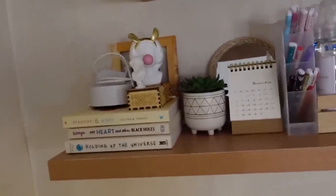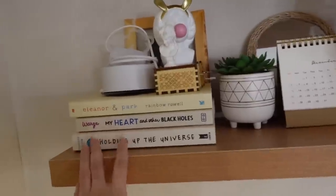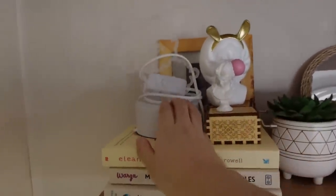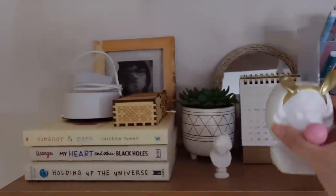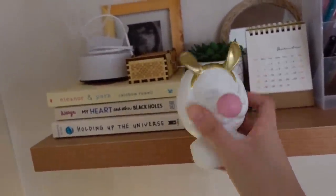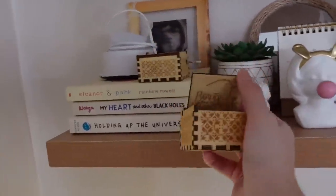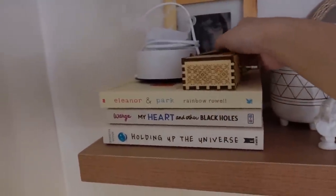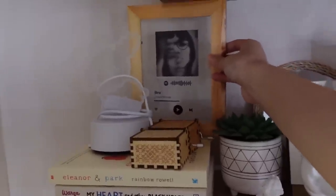Ito yung first shelf ko — nakatungtong ako sa upuan ngayon. I have books here: Eleanor & Park, My Heart and Other Black Holes, Holding Up the Universe. Ito yung light lamp na ginagamit ko pag matutulog ako — so pinababa ko siya sa desk if matutulog na. Ito para mapakita ko sa inyo yung music box — actually ito pen container din siya. Ito yung una kong music box — this is 'You Are My Sunshine,' and this one is 'Beauty and the Beast.' And meron akong acrylic na naka-frame na Spotify song.